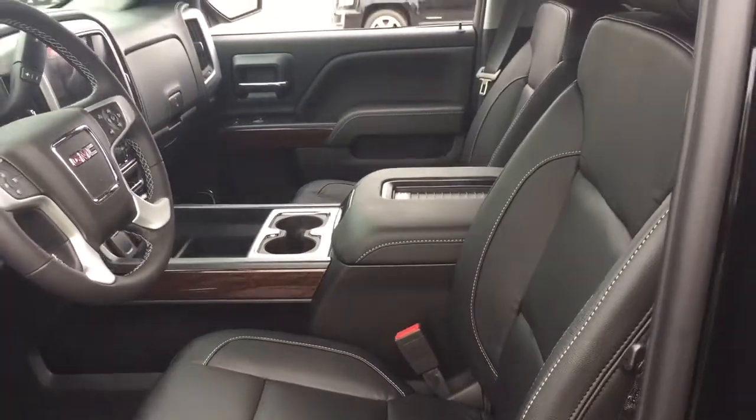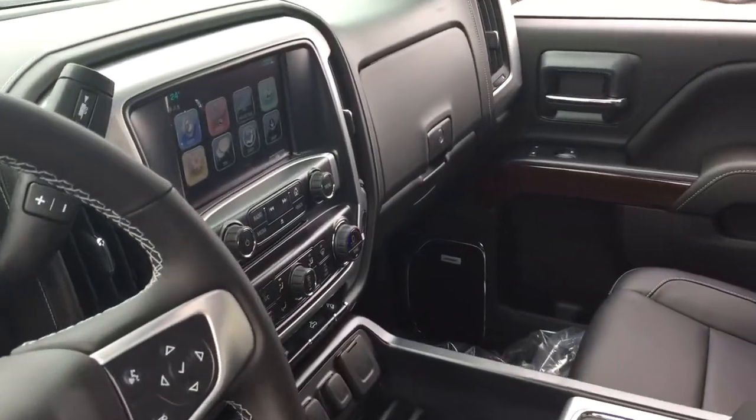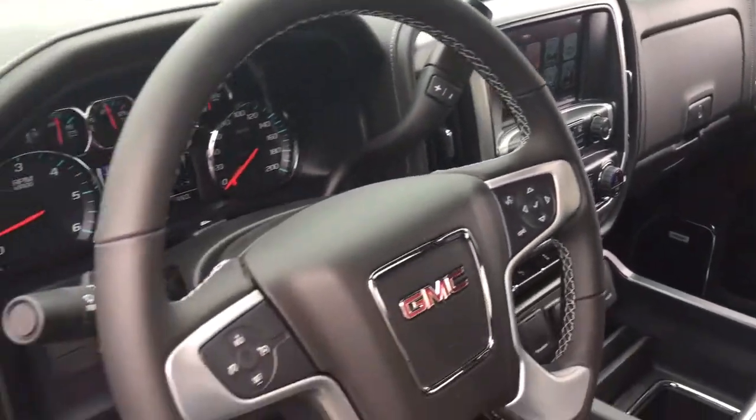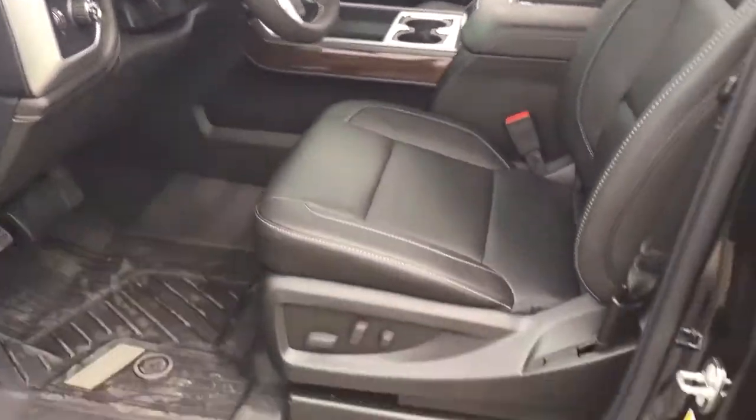All leather upholstery on the inside. You've got yourself a wireless charging dock. We're going to take a look around this 2018 SLT 1500 — see what's included and where everything is located.